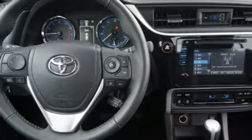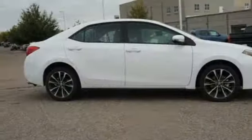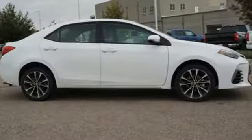Comfortable, convenient, quality. Toyota. There's even more to see in person. Take it for a test drive today.